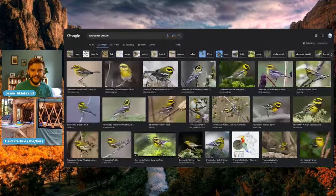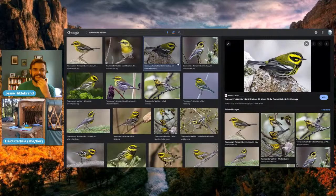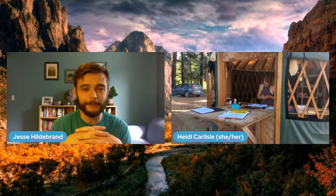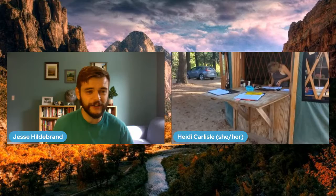Townsend's warbler photos come up on screen — really beautiful, charismatic, cute little birds. Jesse wraps up the session, thanking Heidi for the opportunity and noting there's a raptor team coming in about an hour. Heidi thanks the class and is glad they caught some birds. Jesse, Ms. Fisher's class, and Ethan and Liam all say their farewells and thank-yous.